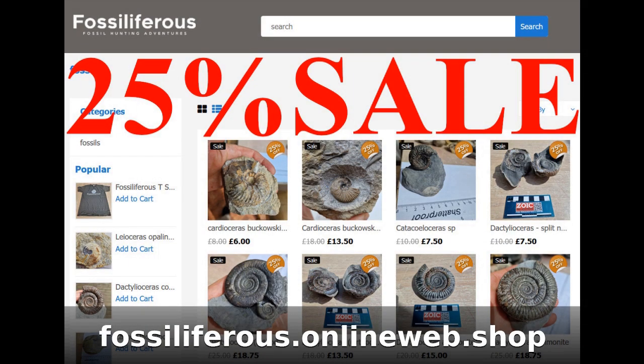If you enjoyed the video, you can check out our web shop - it's fossiliferous.onlineweb.shop. We've got 25% off all fossils up until the end of August, so get in there quick and grab a bargain. Thanks for helping out on the channel.